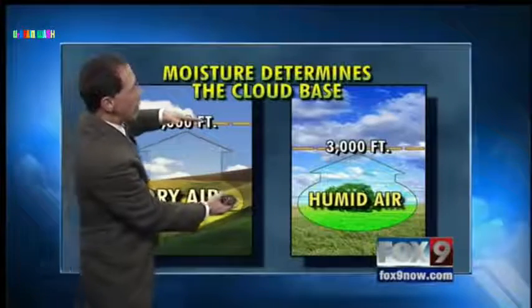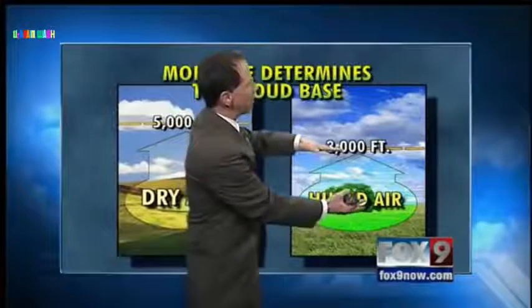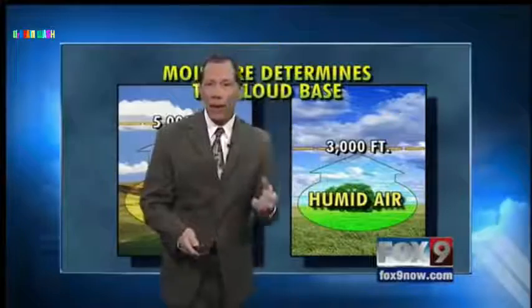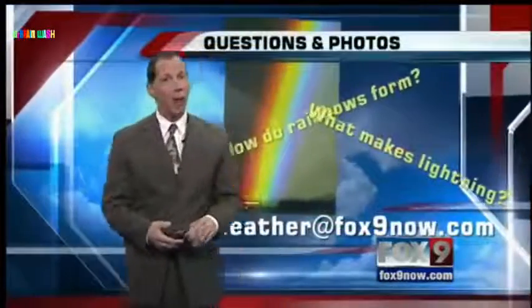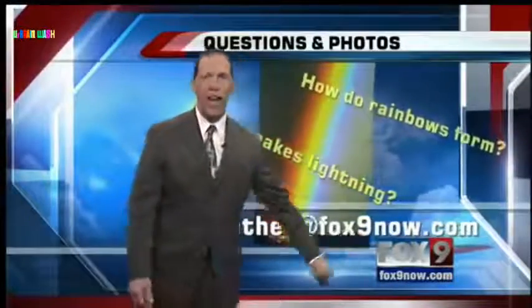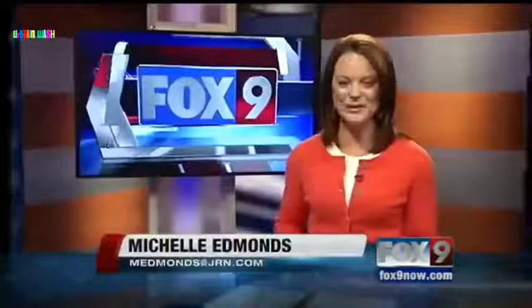If the air is dry, the cloud base raises — it goes all the way up to 5,000 feet because that air has to rise really far to get that moisture to condense. When you have humid air in wintertime, the cloud bases are lower, around 3,000 feet. Come summertime when we get some thunderstorms, we're talking cloud bases that are 10,000 to 15,000 feet high — and that's why the rain doesn't quite make it to the ground, so we have dry lightning and a lot of gusty winds. If you have questions or photos, email weather at Fox9now.com.